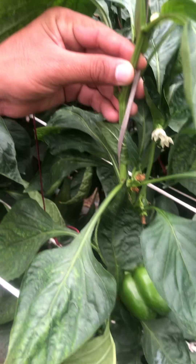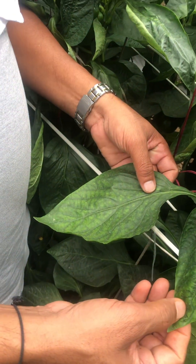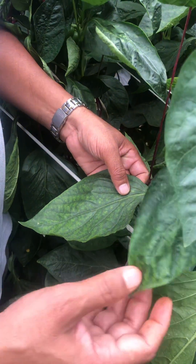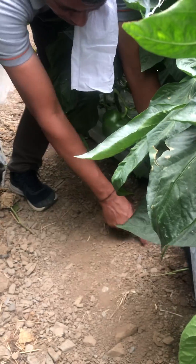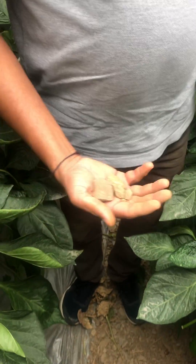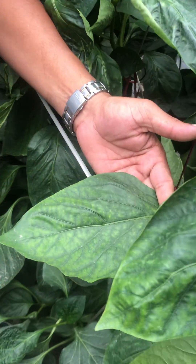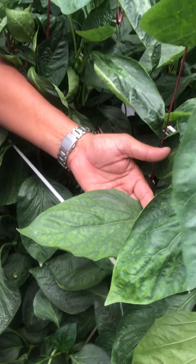Mostly the deficiency of these micronutrients happens either when the pH is very high or when the soil type is like this. If you see the soil, it is mostly gravel and a different soil structure, and in these conditions the limitation of micronutrients happens — especially manganese, molybdenum, and copper.